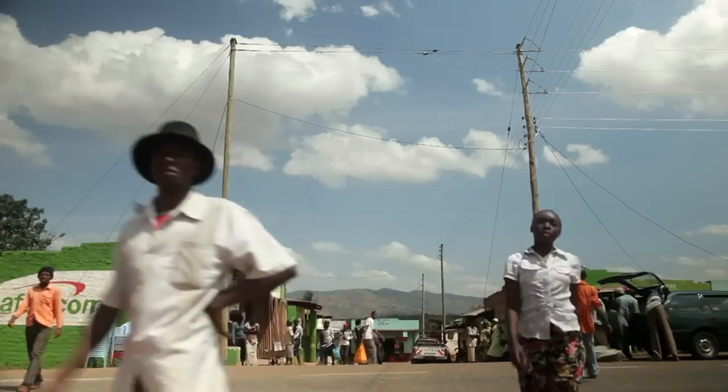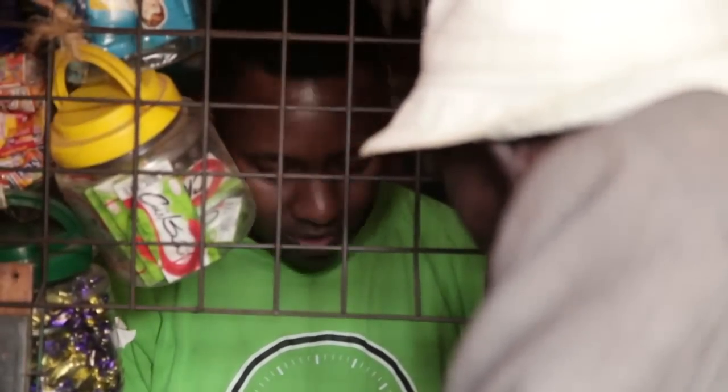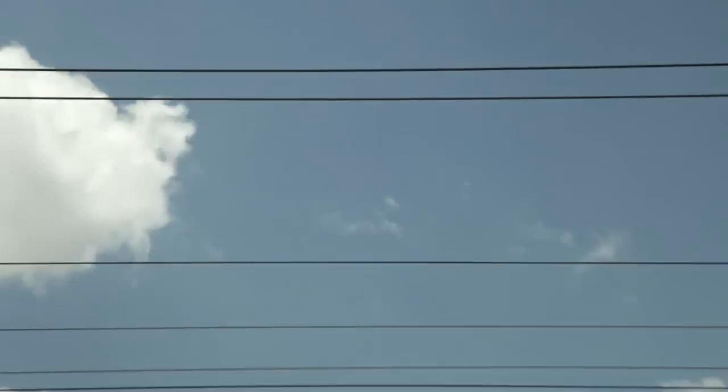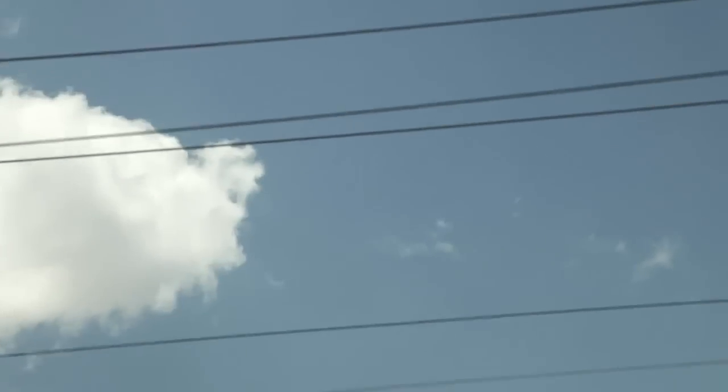The power lines that run into Elizabeth's shop have changed her life and that of her neighbors. Businesses don't have to close when the sun goes down. People can walk at night with less fear of crime. It's lines like these that lead back to the source of Kenya's new hope for consistent, affordable energy.